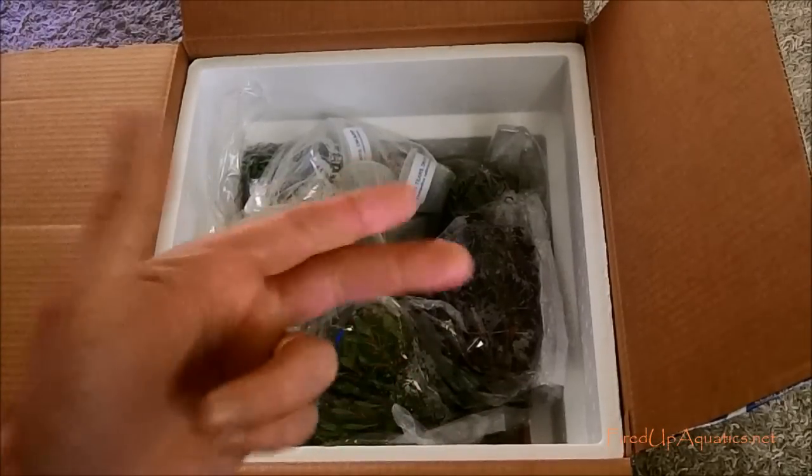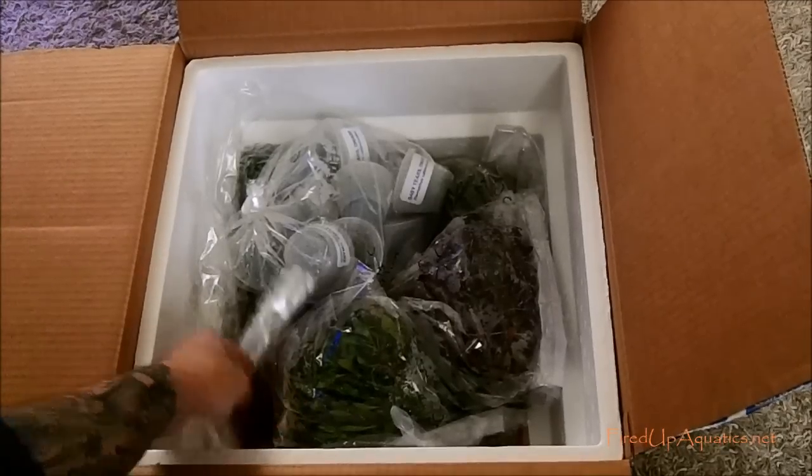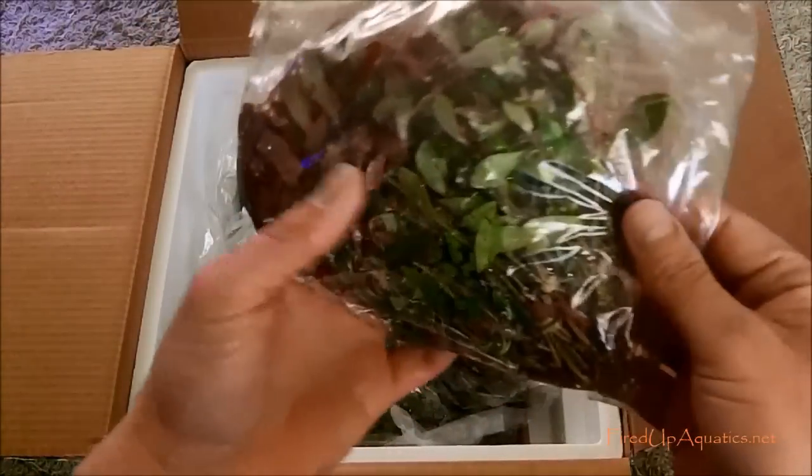I'm going to be getting hygro pinnatifida, red root floaters, and sp ludwigia which I believe is a dark red narrow leaf. I'll be having all that in the store here pretty soon. And obviously I filled up the store today too.